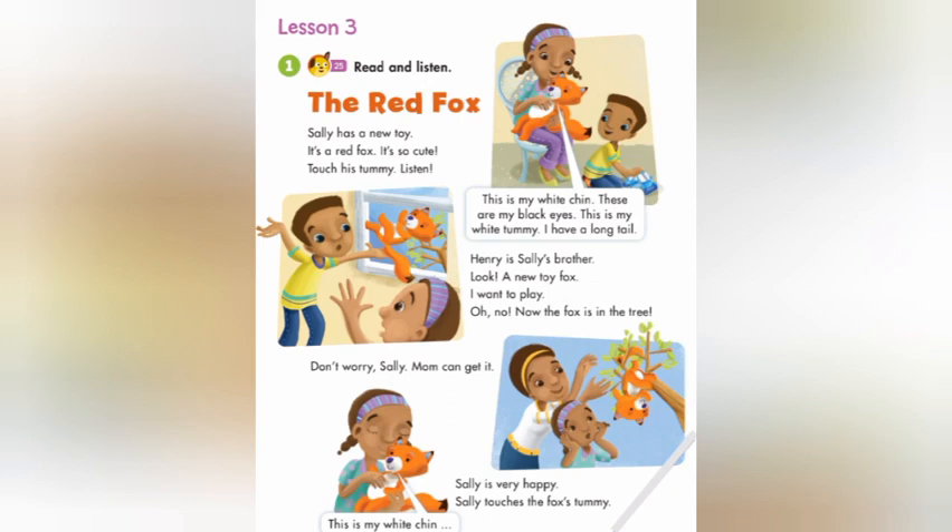Touch his tummy. Listen. This is my white chin. These are my black eyes. This is my white tummy. I have a long tail.